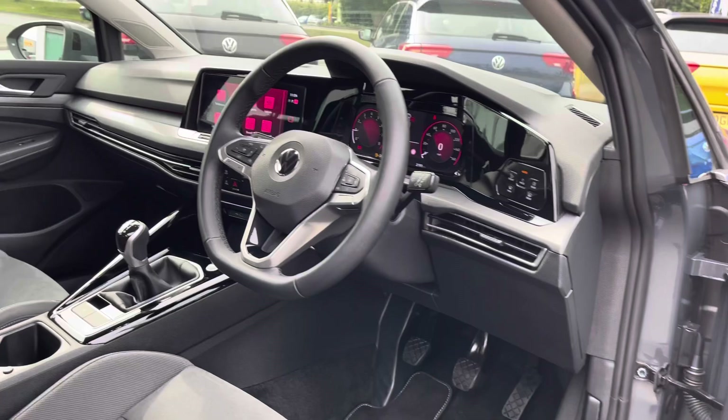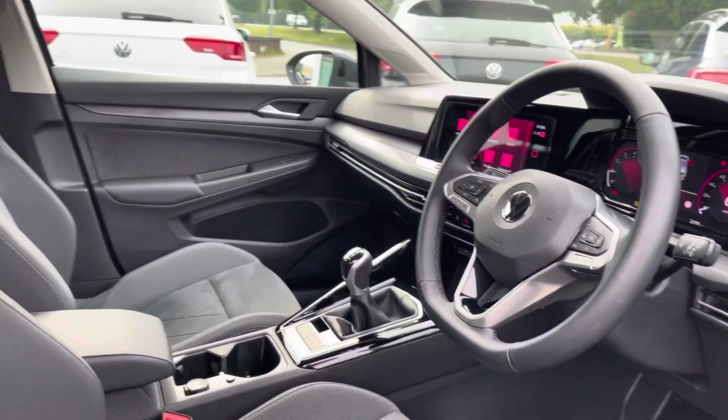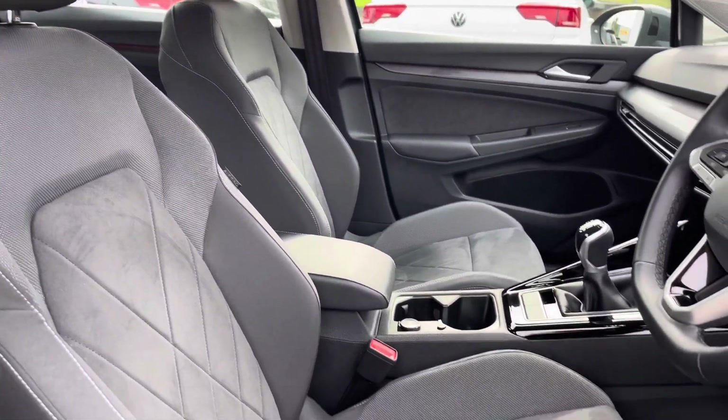At the front of the vehicle you benefit from a leather-wrapped multi-function steering wheel with an adjustable centre armrest including lumbar support to keep you nice and comfortable at all times.